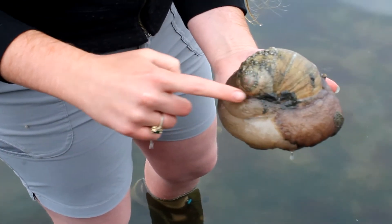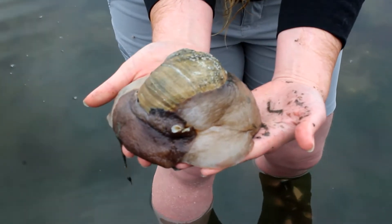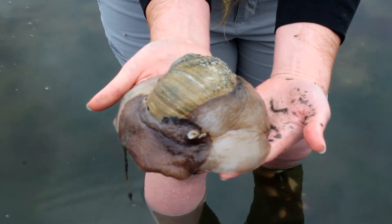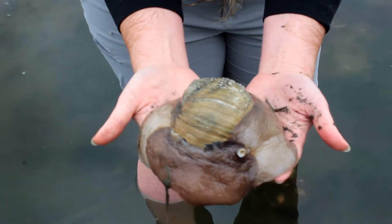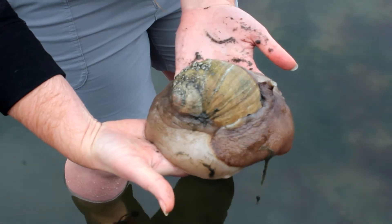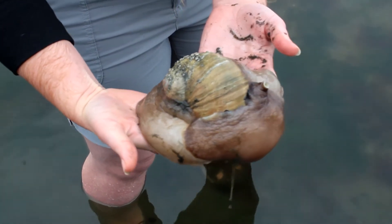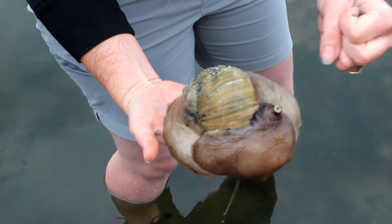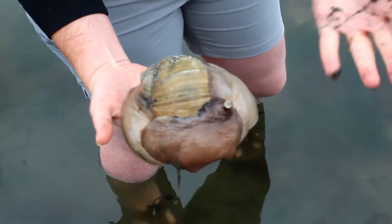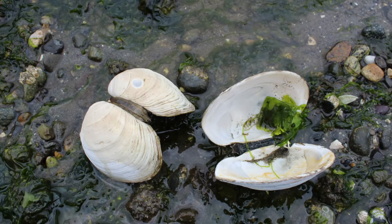The moon snail's shell grows with the snail as it gets bigger. If a moon snail feels threatened, they will squeeze their body back inside their spiral shell and shut the door to their shell, called an operculum. These snails are ferocious predators hunting down clams and other bivalves. The moon snail secretes hydrochloric acid and has a tongue called a radula that it uses to drill into shells of its prey. Here you can see the leftovers from a moon snail feast — shells from butter clams and horse clams.